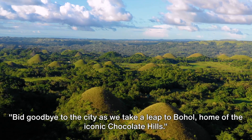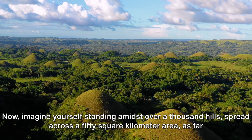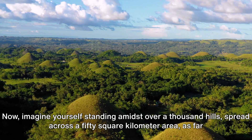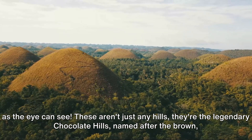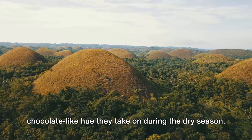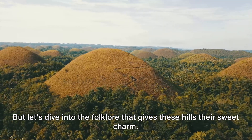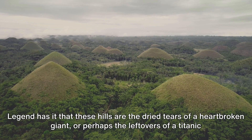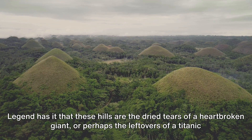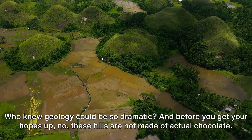Bid goodbye to the city as we take a leap to Bohol, home of the iconic Chocolate Hills. Imagine yourself standing amidst over a thousand hills spread across a 50-square-kilometer area, as far as the eye can see. These aren't just any hills — they're the legendary Chocolate Hills, named after the brown, chocolate-like hue they take on during the dry season. Legend has it that these hills are the dried tears of a heartbroken giant, or perhaps the leftovers of a titanic clash between two mythical behemoths. Who knew geology could be so dramatic?